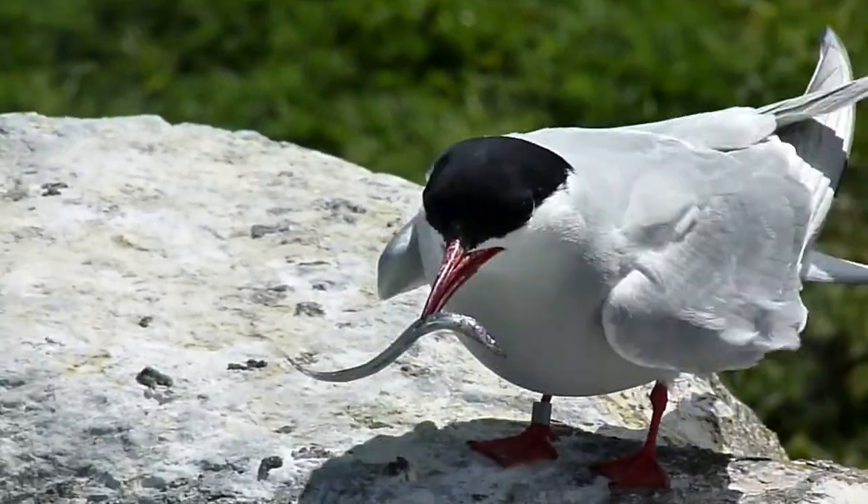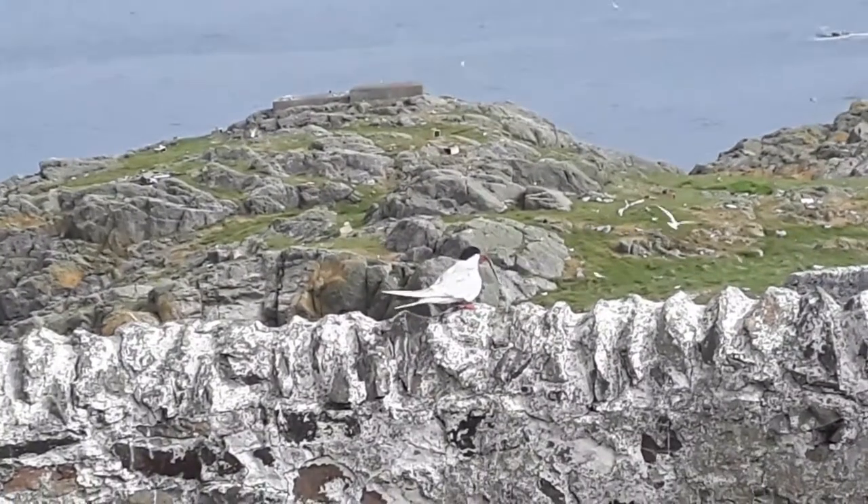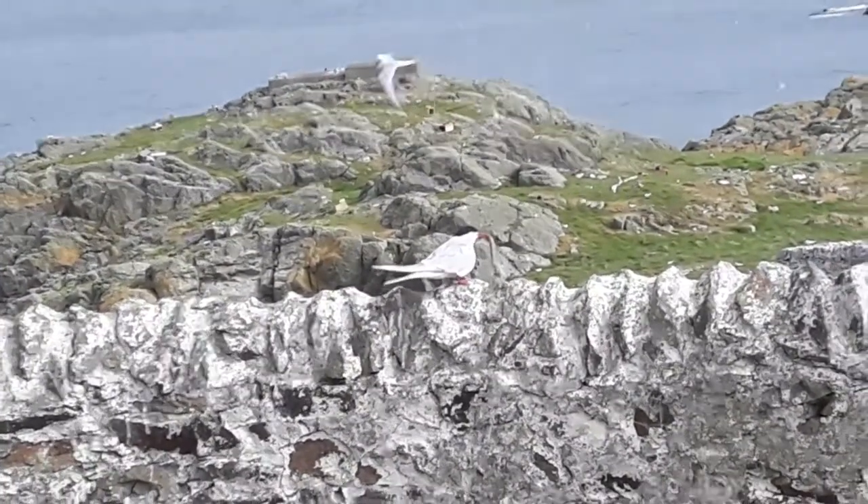During this time we record the kind of food the adults bring back and the size of it. This is mostly sand eel, but also things like whitebait and squid.